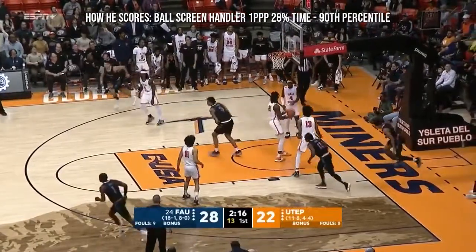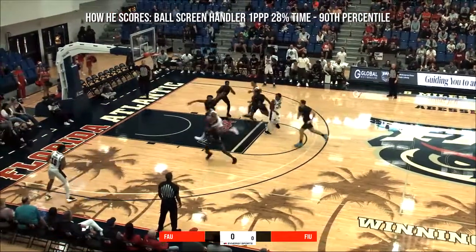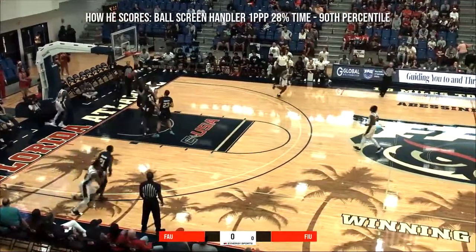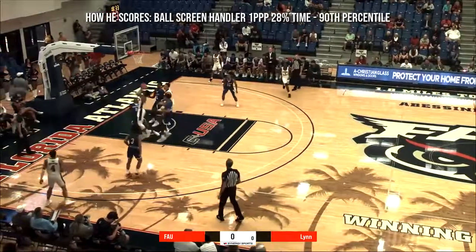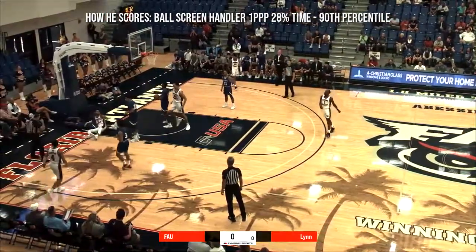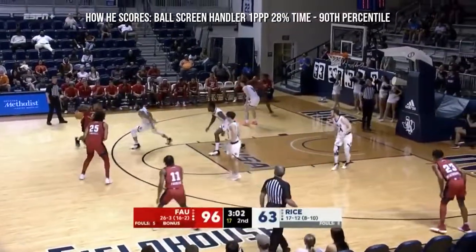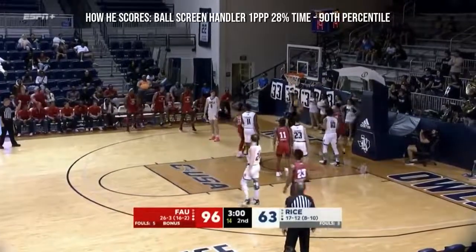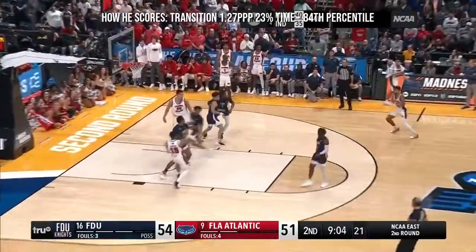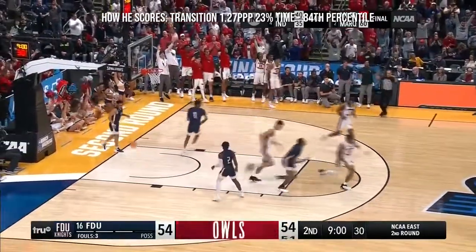Boyd sneaks past Onyem. I think you want to try to find some nuggets — there are definitely some nuggets here. Boyd for three — that'll quiet the FDU crowd. Boyd.